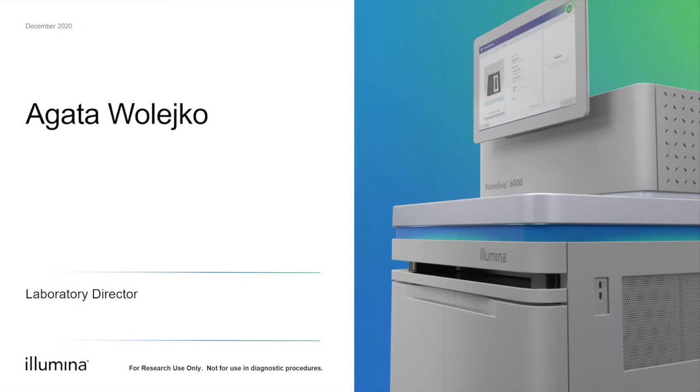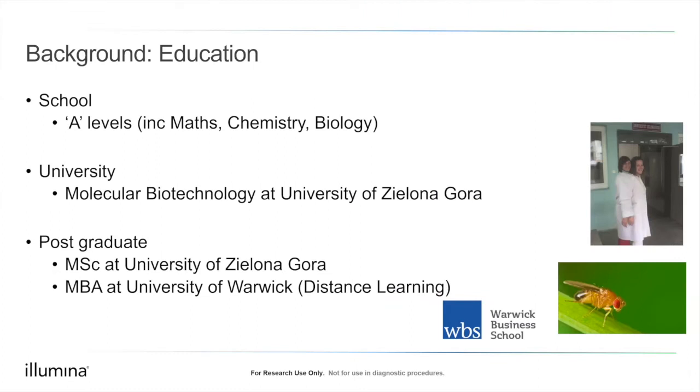I'm currently Lab Director at Illumina Laboratory Services. My background: I went to school in Poland where at A-level I chose maths, chemistry, and biology. Biology was something I really enjoyed, and maths was another subject I liked. At that point I wasn't sure whether to go into finance and accounting or a biology subject, but I decided on science and chose Molecular Biotechnology at the University of Zielona Góra.